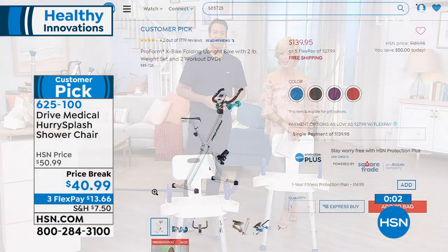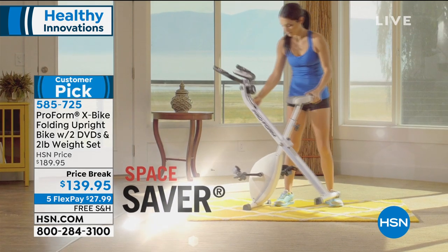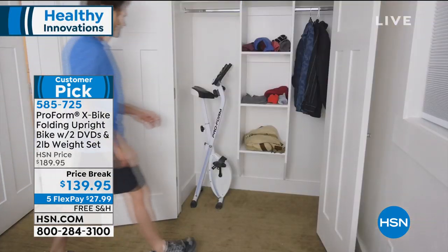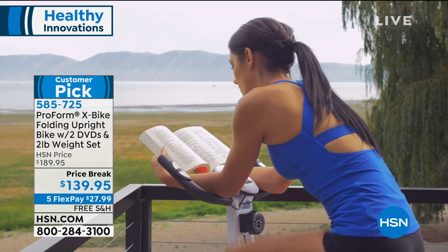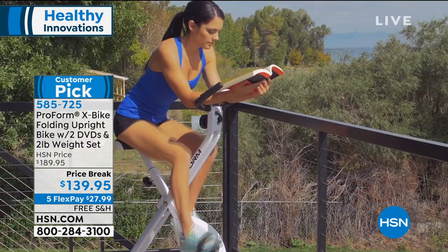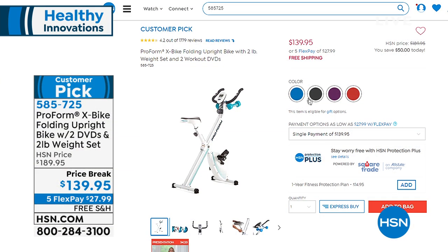The ProForm X bike has everybody excited today — we won't have a full presentation, but it is available at the lowest price we've ever offered, $50 off. It's comfortable with an oversized seat and an EKG reader, with readouts for speed, distance, time, and calories. Super smooth and completely silent. It comes with DVDs and workout weights, available in teal, red, gray, and plum. It has more than 1,700 rave reviews on hsn.com — that's our number one fitness brand here at HSN.